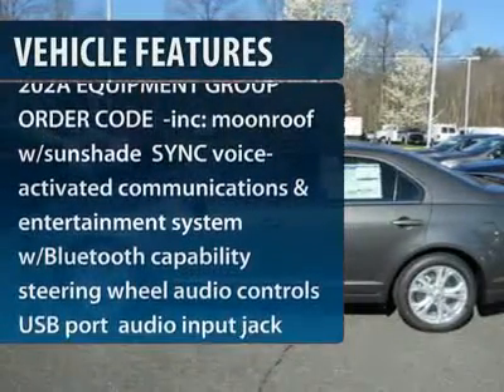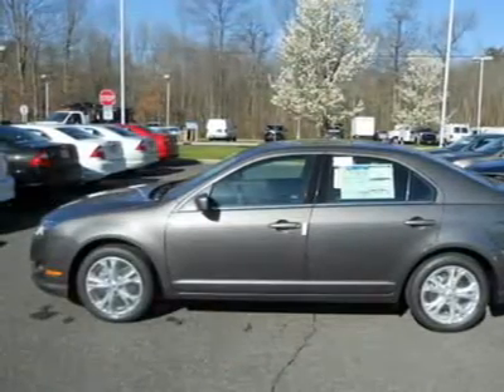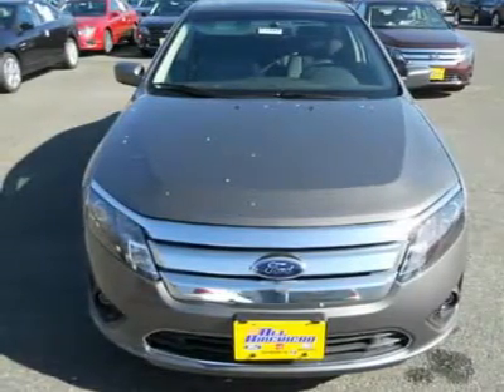Anti-lock braking system. Steering wheel audio controls. Air conditioning. Power steering. Adjustable steering wheel. Keyless entry. Cruise control. Floor mats. Aluminum wheels. Four-wheel disc brakes.